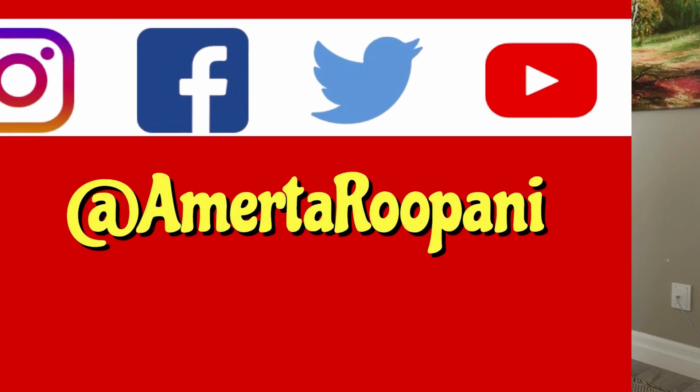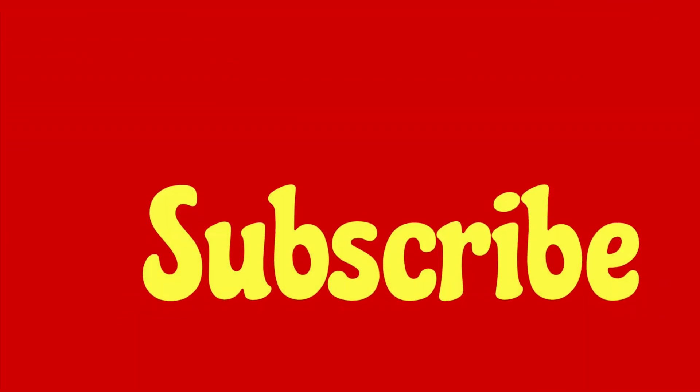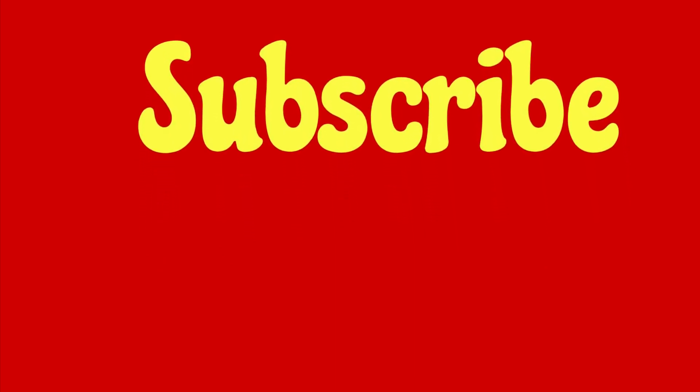Okay, so that was pretty much it for today. If you have any questions, please let me know in the comment box — I would be more than happy to answer them as soon as possible. If you like this video, please give it a big thumbs up and do subscribe to my channel because there is a lot more coming up for you guys. Take care and I'll see you again.